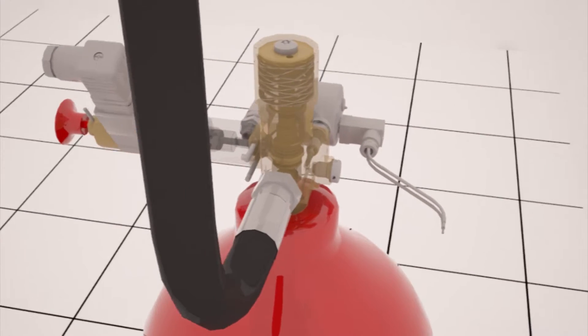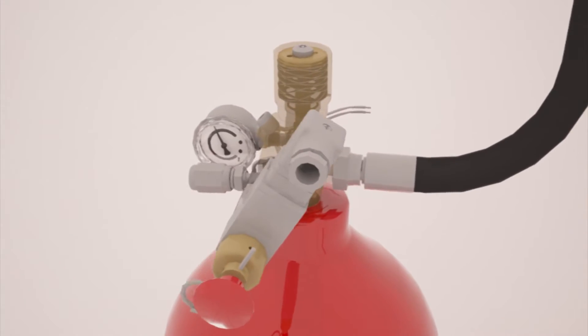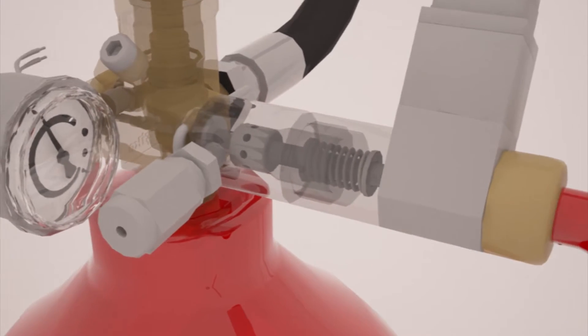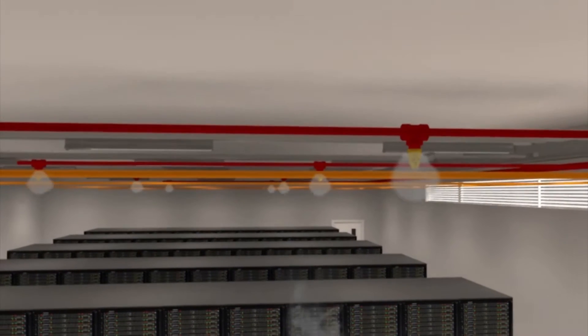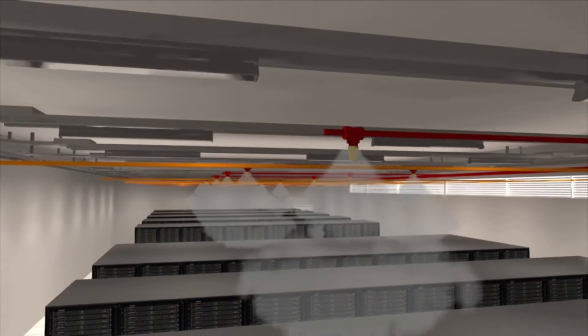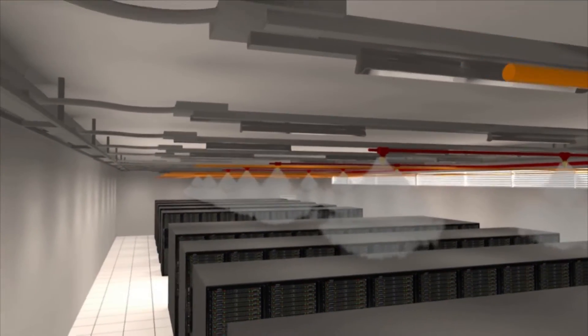The Fike universal valve operator has both electrical and manual operation capability, which ensures positive actuation of the ProInert 2 valve. The unique patented valve assembly regulates the discharge, ensuring that the fire is safely extinguished well within the current standards. And ProInert 2's minimal turbulence means no damage to the contents of the space. The system therefore protects your staff and your facility, and the lower installation requirements mean significant cost reductions.